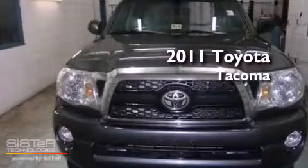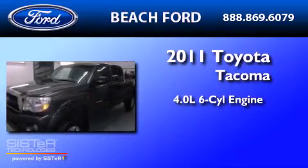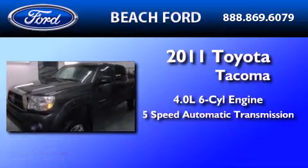This is a 2011 Toyota Tacoma. It has a 4.0-liter six-cylinder engine and a five-speed automatic transmission.